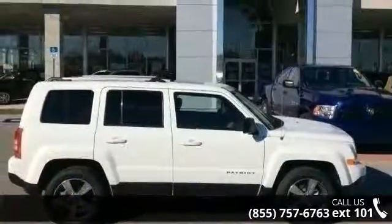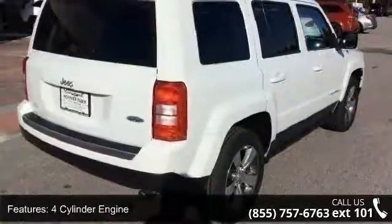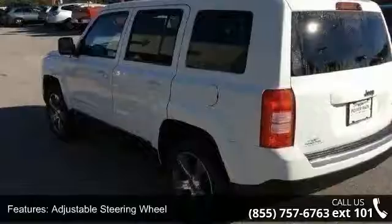Enjoy these notable features: 4-cylinder engine, 4-wheel ABS, adjustable steering wheel, aluminum wheels, auto-off headlights, Bluetooth, brake assist, child safety locks, continuously variable transmission, and cruise control.